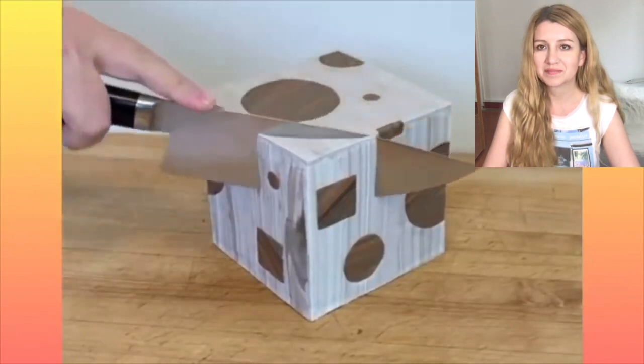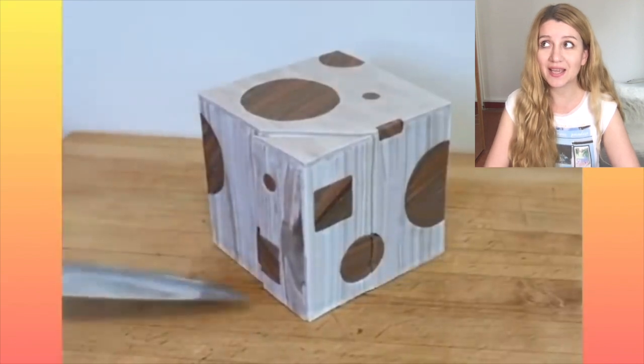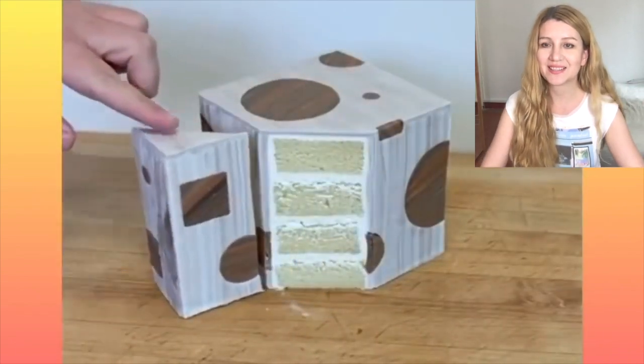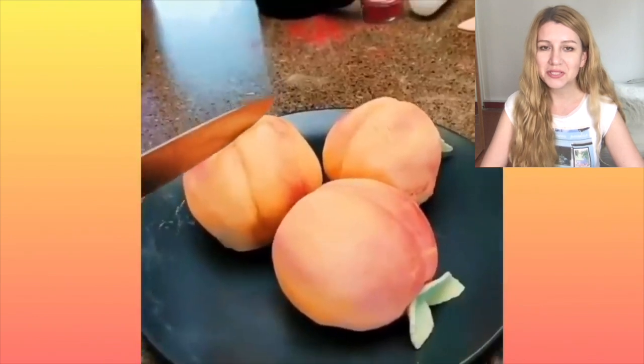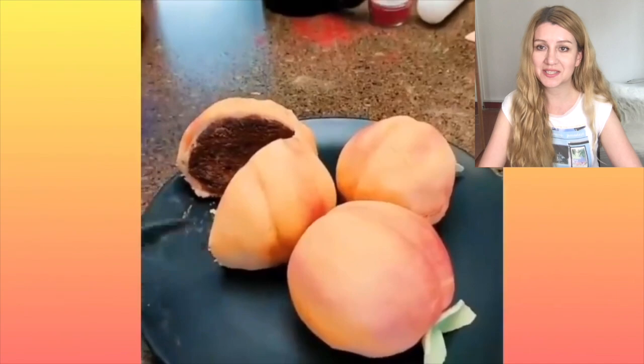Okay, we've got it — it's a cake! Everything is a cake. Peaches! Delicious. Gosh, the color is just amazing.